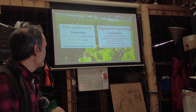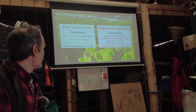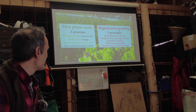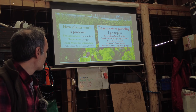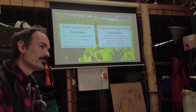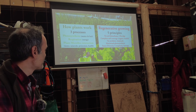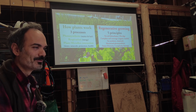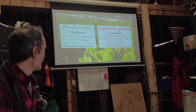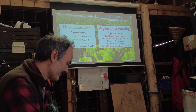That completes the theory section. If you take nothing else from this: there are three things in a plant that need to work. The first is photosynthesis, requiring nutrients in the soil but especially sunlight. The second is respiration, requiring oxygen. The third is plant-microbe interaction, requiring a living soil — so we don't disturb that soil, as we'll see in a minute.